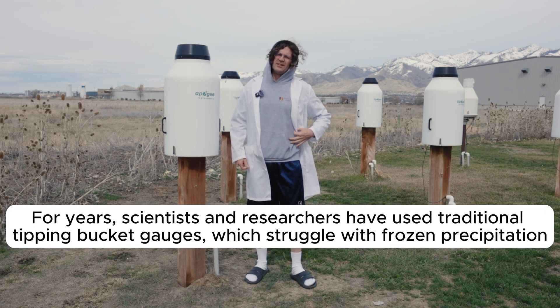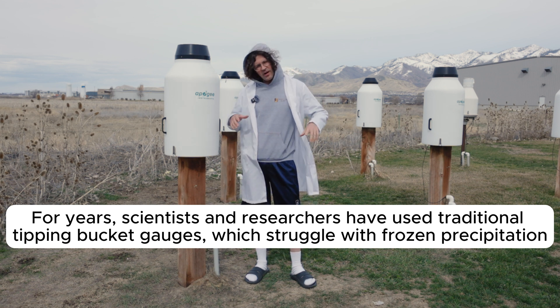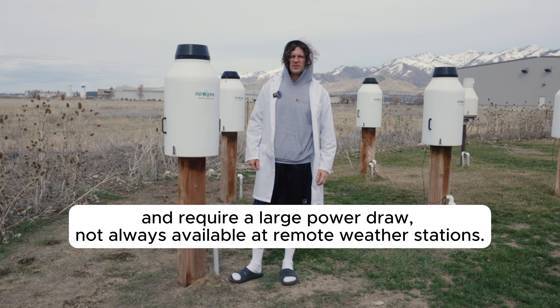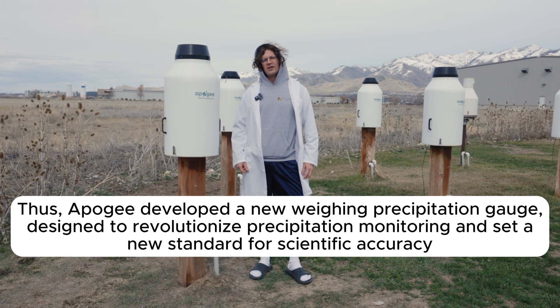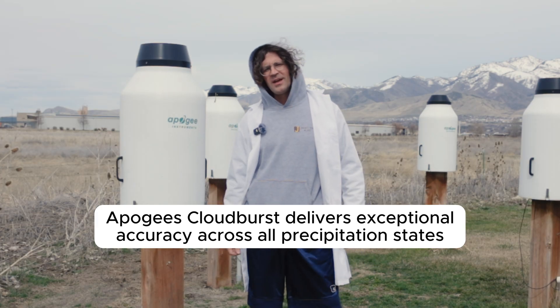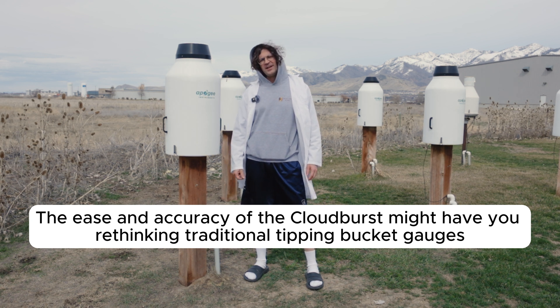Y'all said this ain't it chief to choogy tipping bucket gauges that low-key struggle measuring snow and need tons of power just to function. Well, precipitation monitoring got a glow up and tipping bucket gauges are never gonna clap back. Cloudburst weighing precipitation gauge has entered the chat — your new bougie weather MVP that's finna live rent free in your head.